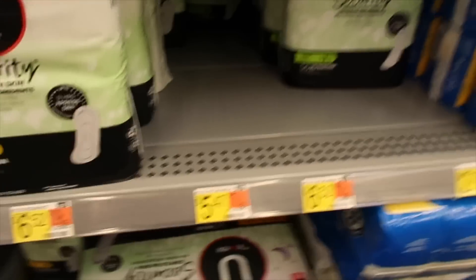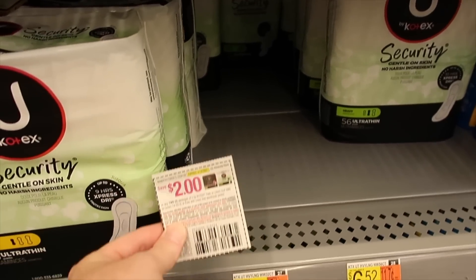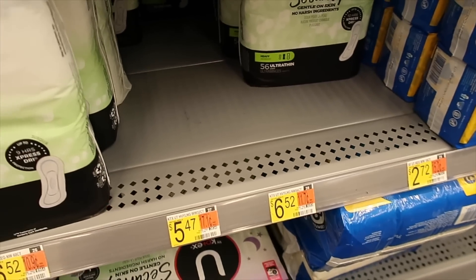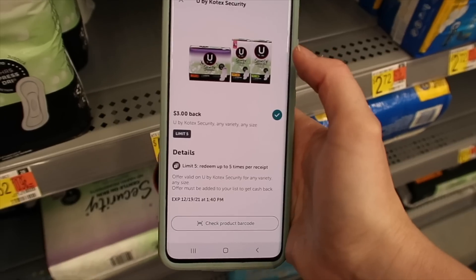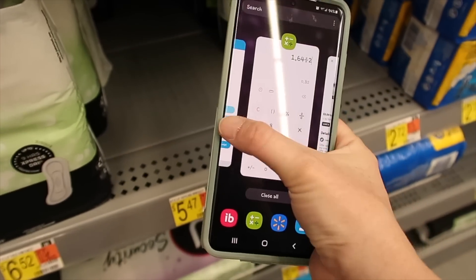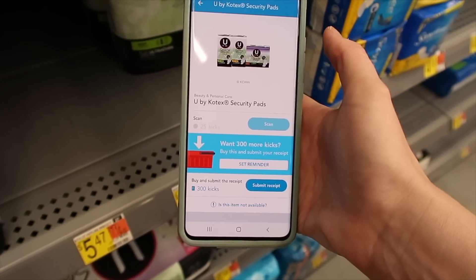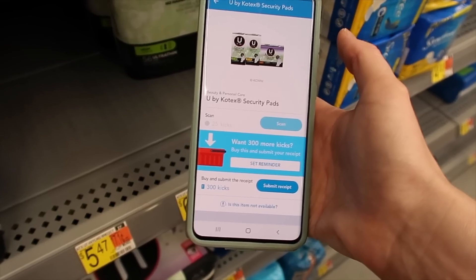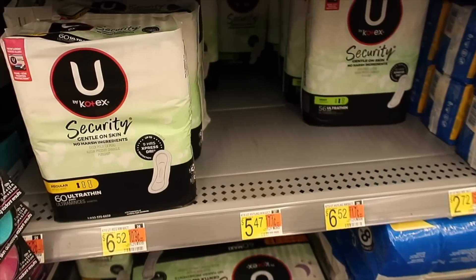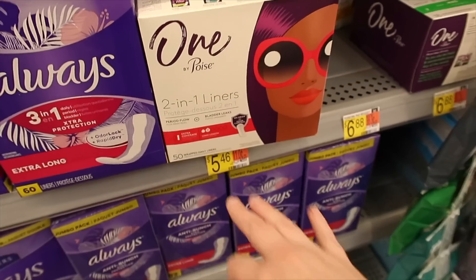Here we have the Kotex Security for five dollars and 47 cents. Your store might have peelies — mine does not — but we're using a two-dollar-off-two insert coupon. You'll buy two of them and pay eight dollars and 94 cents. Then there's a three-dollar rebate with Ibotta times two, so you get six dollars back. Points changed since last night: I'll get 325 Shopkicks for purchasing and scanning, which is a dollar 30, making two of these a dollar 64 or 82 cents each. I also have a Fetch Rewards deal to show at the end.